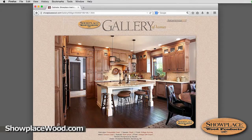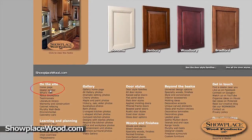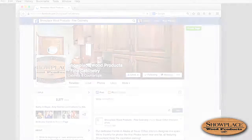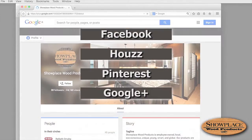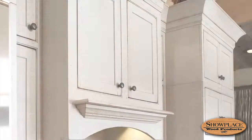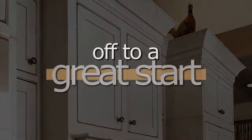Showplacewood.com is also your link to the Showplace dealer nearest you — click on the dealer locator link at the bottom of any page. Showplace can also be found on Facebook, Houzz, Pinterest, Google Plus, and YouTube. Take advantage of these resources and get your Showplace off to a great start.